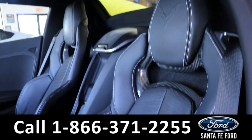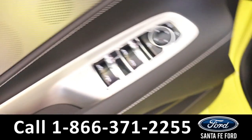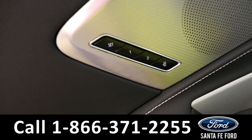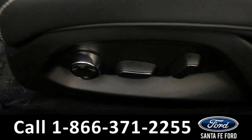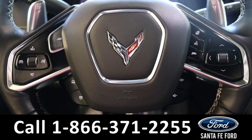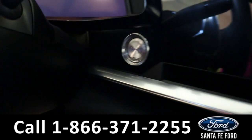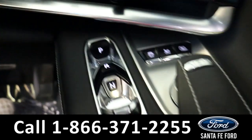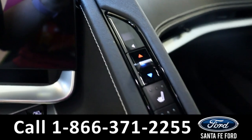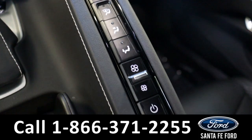It has a black interior with leather seats. Power windows, mirrors, and locks with memory buttons on both sides, and power driver seat and passenger seat. Steering wheel cruise and radio controls, it is push to start and stop. Both front seats are able to be heated and cooled, and it has dual climate control.